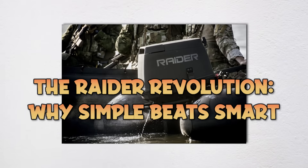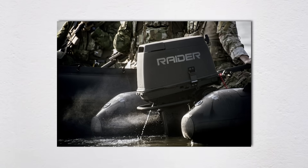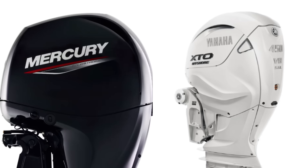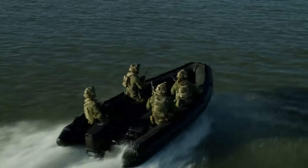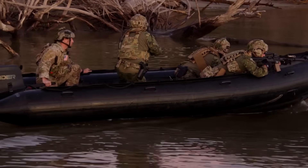Raider Outboards operates on a philosophy that would make Silicon Valley engineers cry: KISS — keep it simple, stupid. While Mercury, Yamaha, and other manufacturers are cramming their engines with computer chips, electronic fuel injection, and digital throttle controls, Raider is deliberately building what they lovingly call dinosaurs.